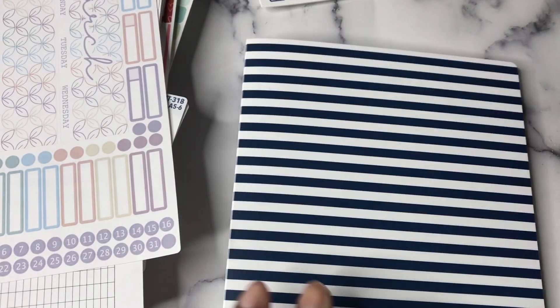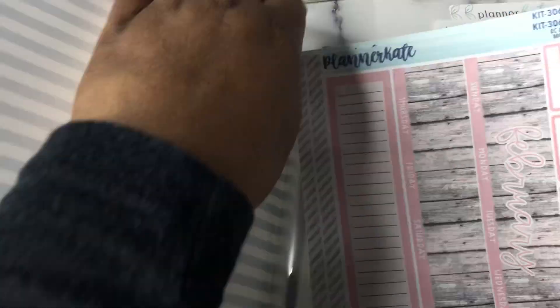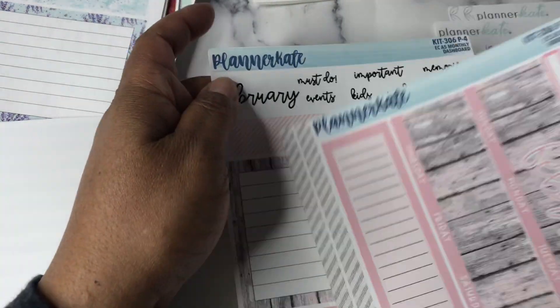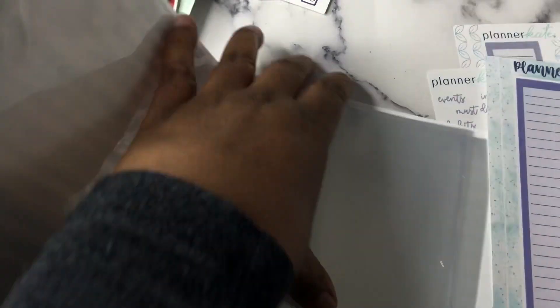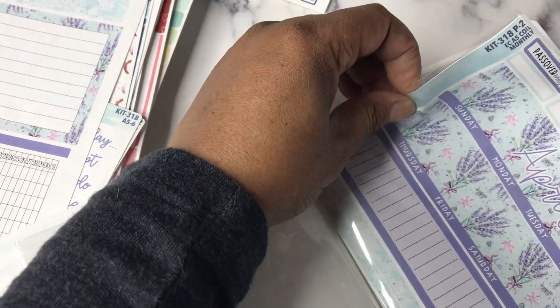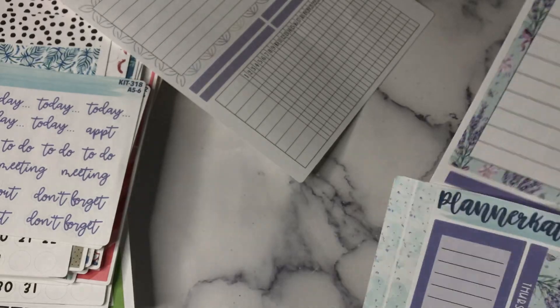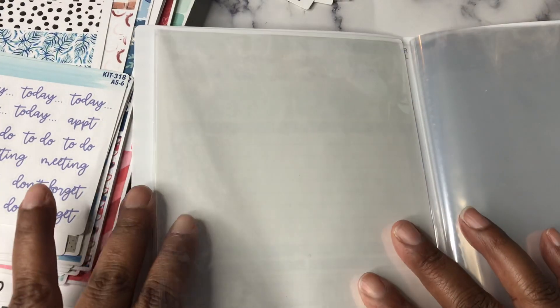The way I want to do this is — I've already put January in the planner, so we're going to start with the February kit, and I'm going to keep the dashboard together with it in here. I'm not going to keep you too long, but I want to show you how I'm going to organize it. So February, and then we will do March and April. And I'm going to skip and leave room for May and June — I don't think I went out any further than that.